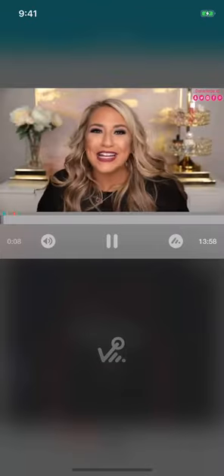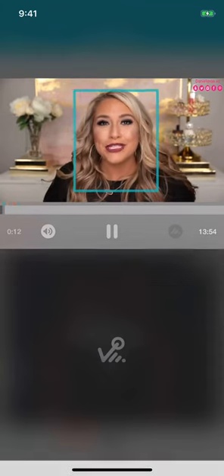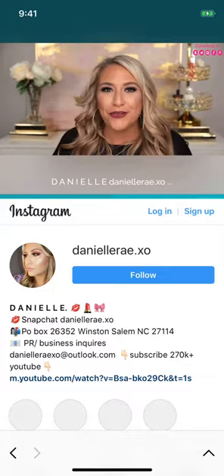Hey guys, welcome back to my channel! I'm so excited about today's video because we are going to be talking about how I finally got rid of my resting squint face.